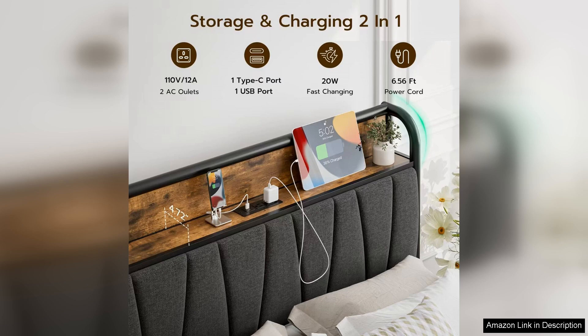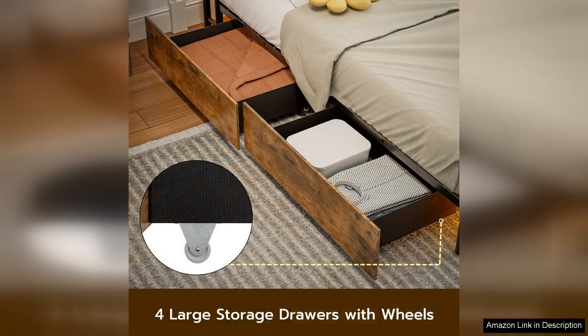Constructed from durable materials, this bed frame feels sturdy and well built. I appreciate the solid slat support system which eliminates the need for a box spring. It provides excellent mattress support and promotes airflow, ensuring a comfortable night's sleep.